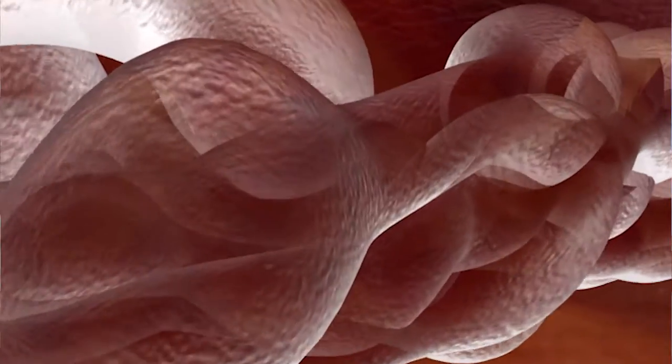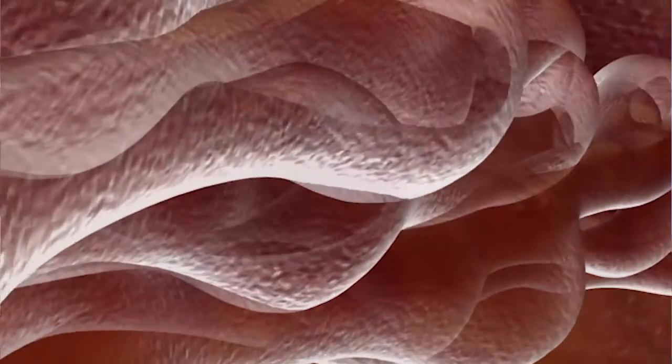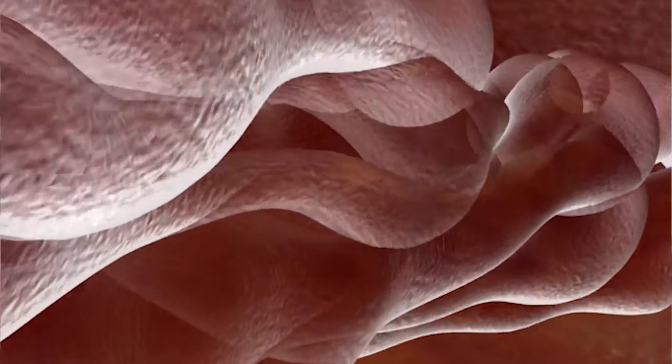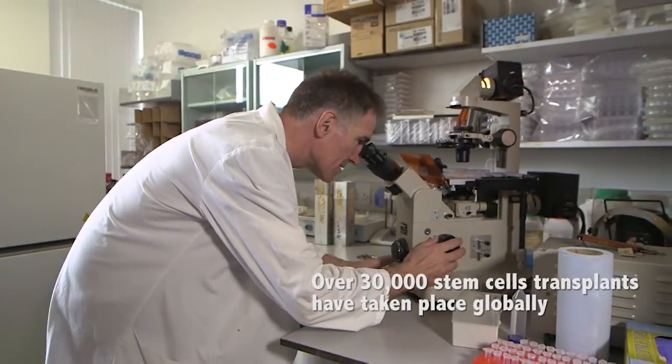The advantage of the stem cells we can obtain from the cord blood or cord tissue is that these tissues are going to be thrown away. So taking those cells is harming nobody.